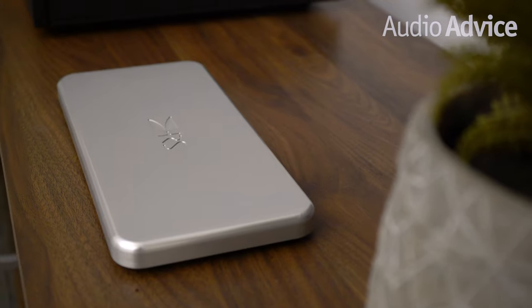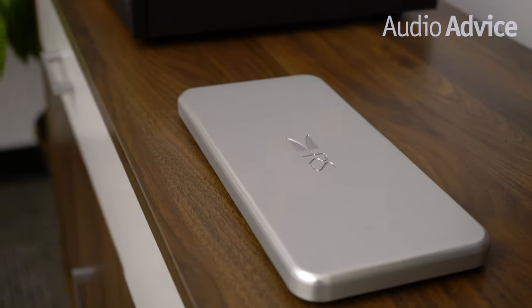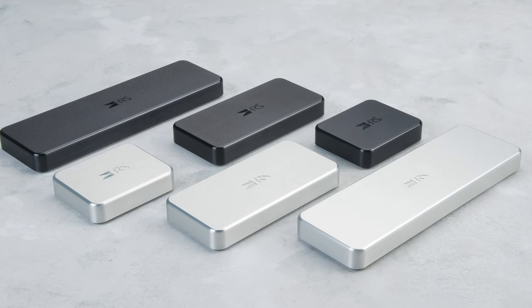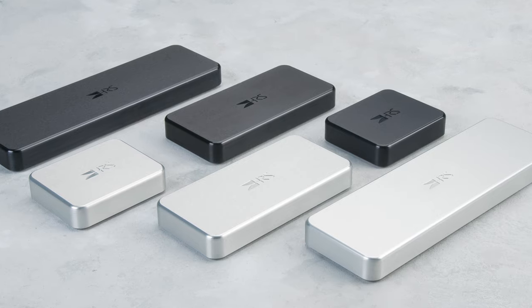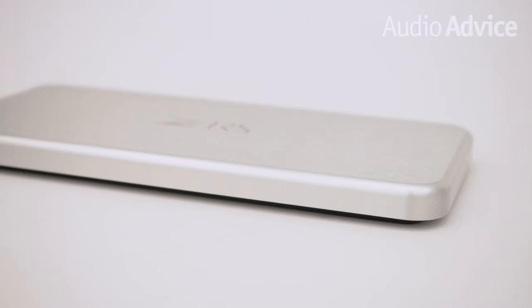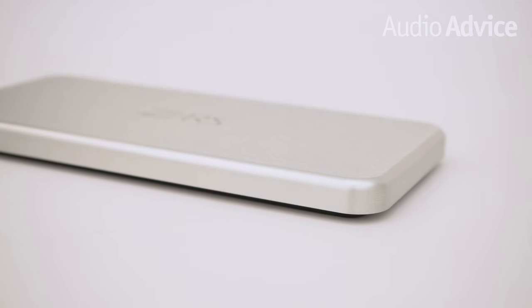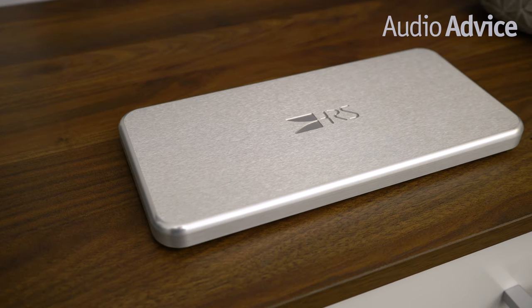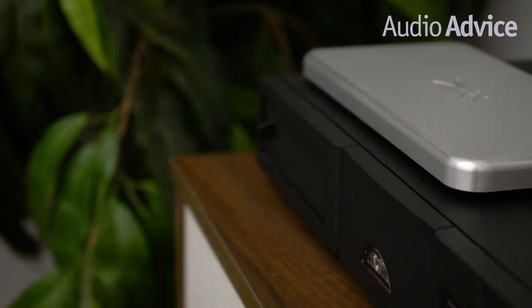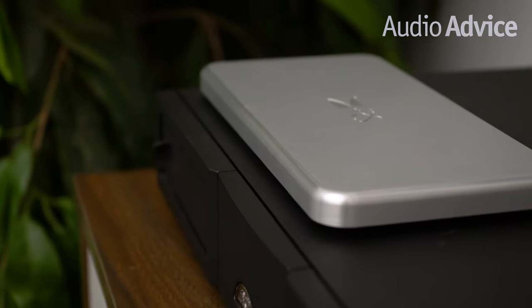The next part of the HRS chassis noise reduction system is to use their damping plates on top of your component. These plates come in black or silver to match your gear and are available in three sizes and two thicknesses. The answer to which to get is: get the biggest plate that will not cover up any ventilation holes. We feel the DP1 2.7-inch thick models work really well, and the thicker ones called DPX provide even more noise reduction.